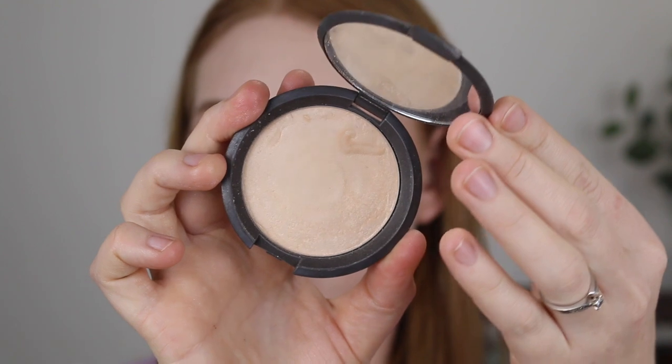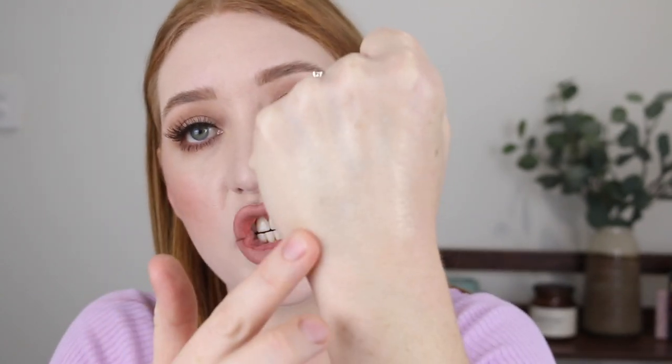Next is the Becca Shimmering Skin Perfecta in the shade Moonstone. This is another gold shade with more of a metallic finish, but even though it's gold it works really well for fair skin because it's not a chunky glittery metallic — it's a very soft and smooth metallic finish. You can see a bit more of that gold in the swatch but see how beautifully it blends. When I first got into makeup I originally grabbed the shade Pearl, which is a pure white, and it's just far too harsh and icy. It has a beautiful finish but it's very easy to get that stripe of white iciness, so I would definitely recommend Moonstone over Pearl.